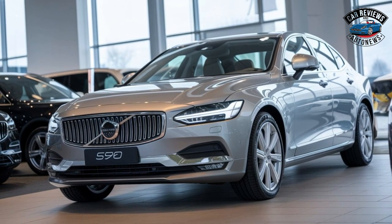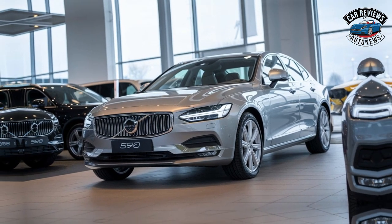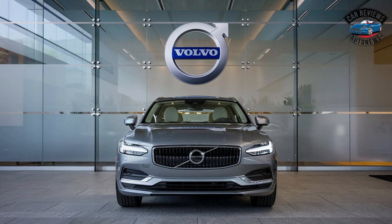Release and Pricing: The 2025 S90 is expected to be available in early 2025. Positioned competitively within the luxury sedan market, the S90 aims to provide exceptional value given its features and performance.